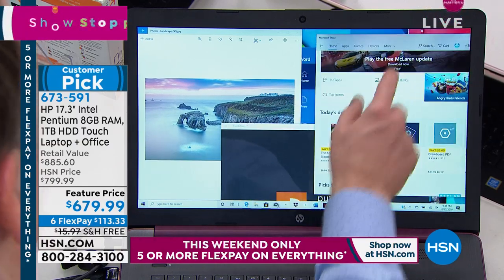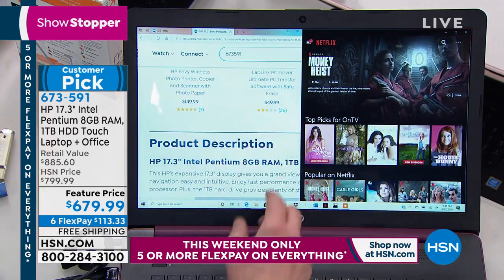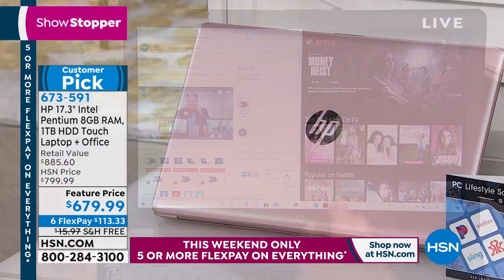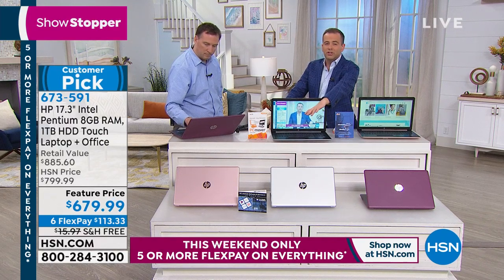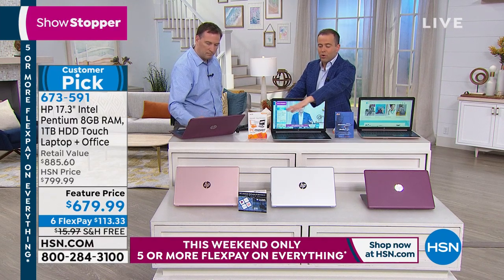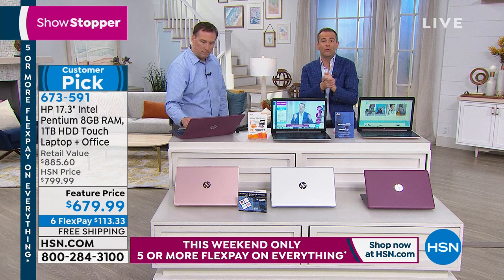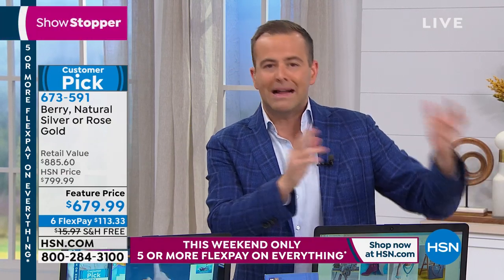Rose gold is outselling silver and berry quite significantly. Rose gold and silver are number one and two — if those are the colors catching your eye, order sooner rather than later. You may have a lot of stuff on your current computer — good stuff, bad stuff, stuff you want to take with you and stuff you want to get rid of. There's a product called PC Mover that handles exactly that.